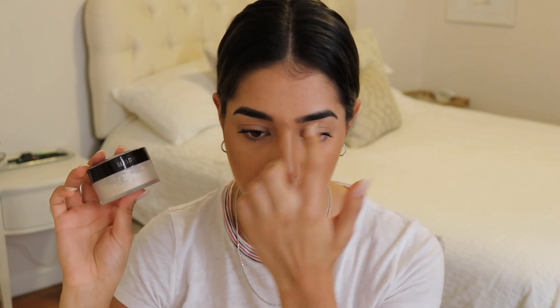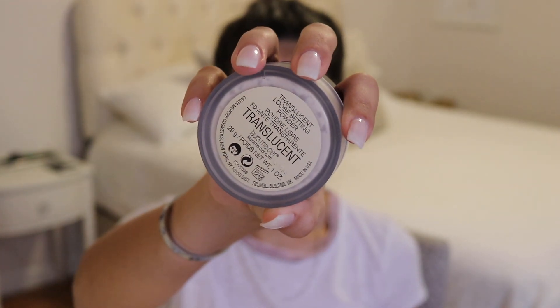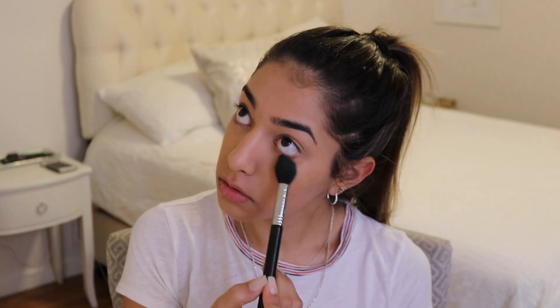To set my concealer just underneath my eyes, in my T-zone, on my nose, in my smile lines, and in my forehead, I love to use the Laura Mercier Translucent Original Powder. This one has been a staple in my collection for years. I cannot do my makeup without it — it is that incredible. It does a great job of mattifying the skin without being too drying, and it does a great job of blurring the skin as well. It's a very finely milled, beautiful powder that never looks heavy.